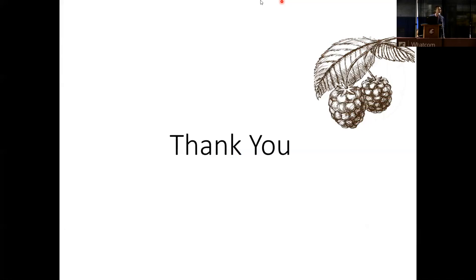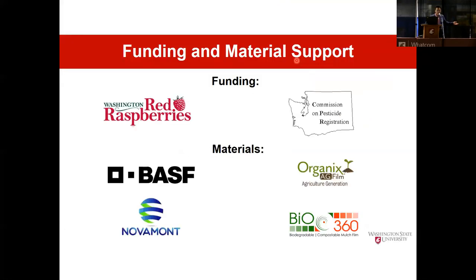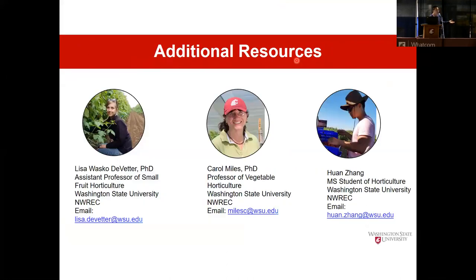Does your team have any experience using BDM with squash or pumpkin production? My co-advisor Carol Miles has been working on BDM in vegetable production for many years. She has worked extensively on pumpkin, squash, watermelon, and sweet corn, with really great results. Thank you very much.